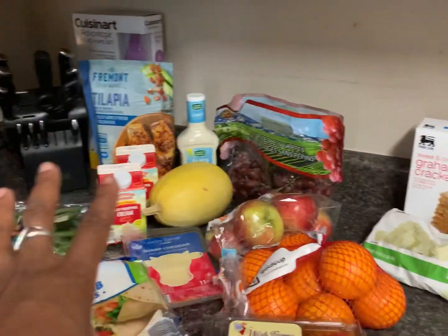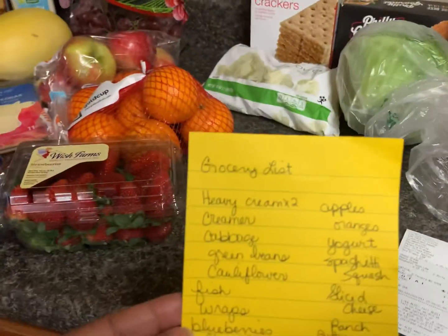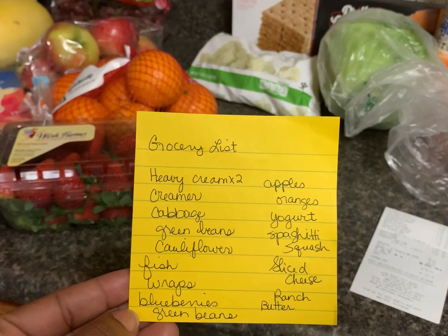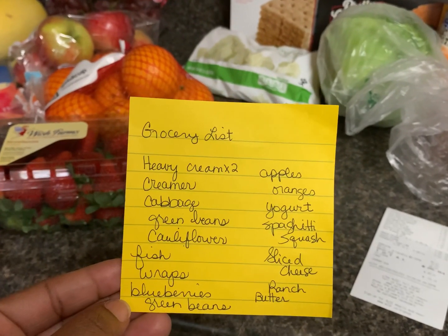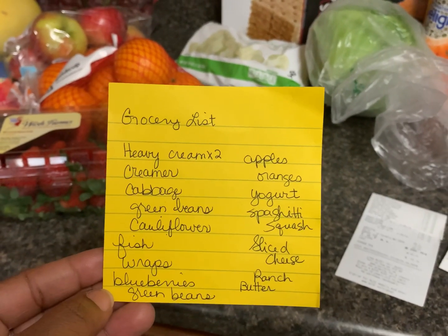I shopped two stores — Aldi and Food Lion. Here was my list: heavy cream, creamer, cabbage, green beans, cauliflower, fish, wraps, blueberries — I wrote green beans twice — apples, oranges, yogurt, spaghetti squash, sliced cheese, ranch, and butter.